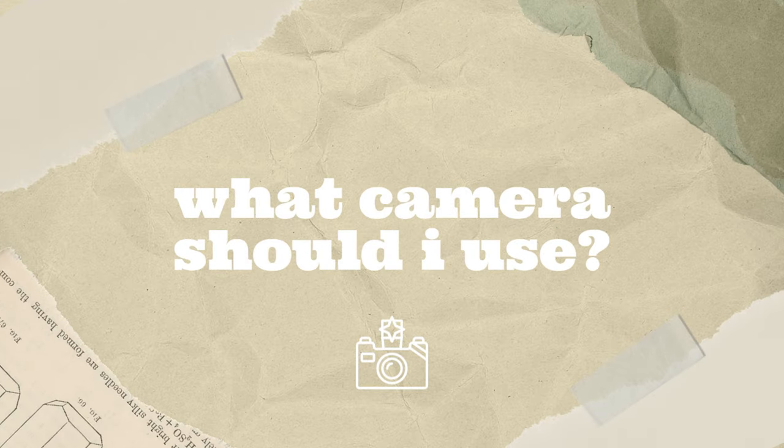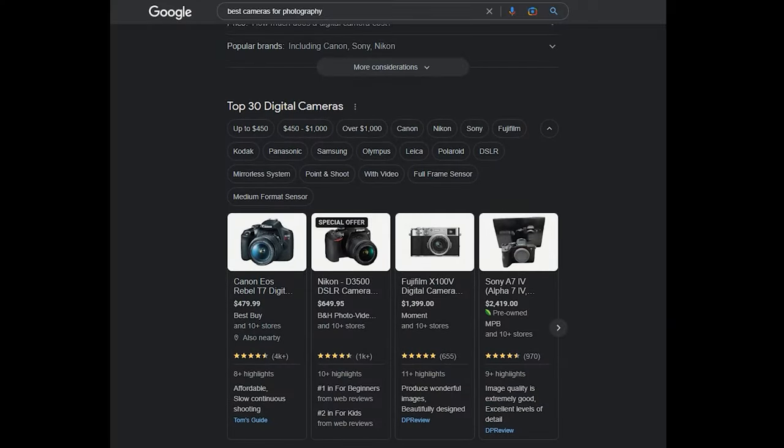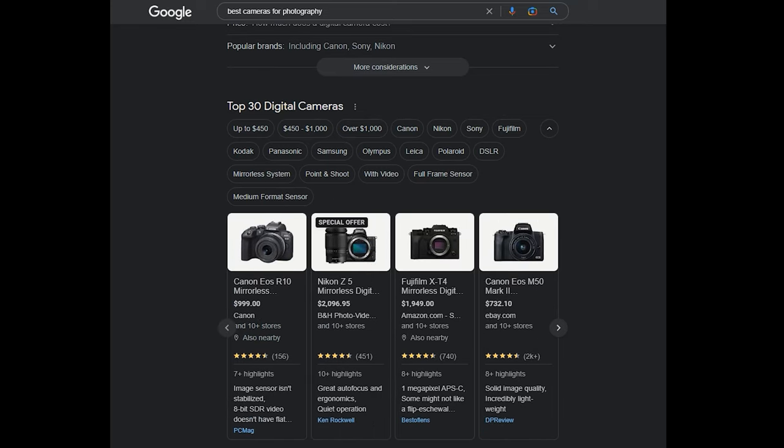I'm going to tell you how you can level up your photo game every single time you pick up your camera. Let's start with square one — you're going to need something to actually take photos with. If you've done any browsing on the internet, you know it's just a plethora of information, camera information included. You can literally feel like there are thousands of options to choose from.